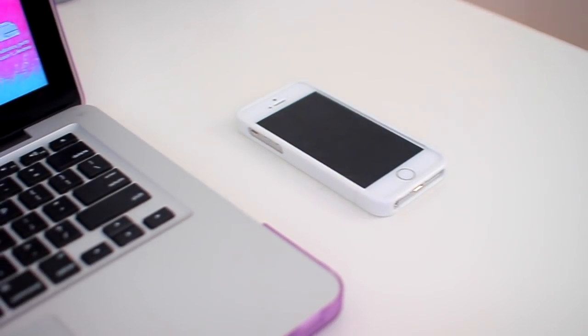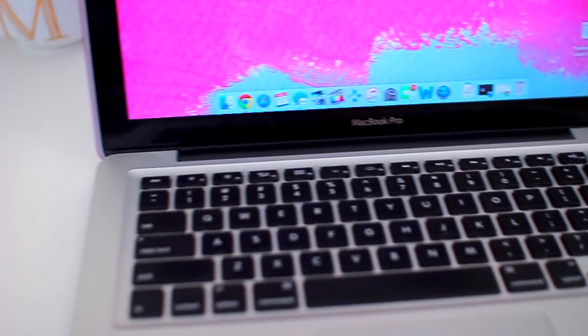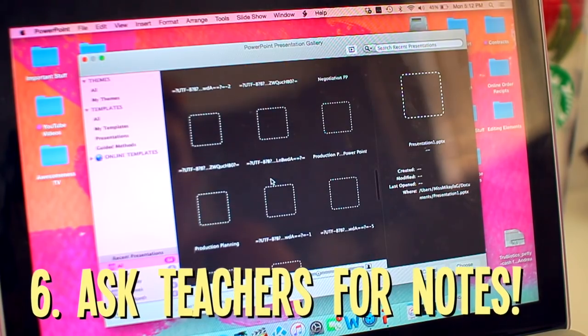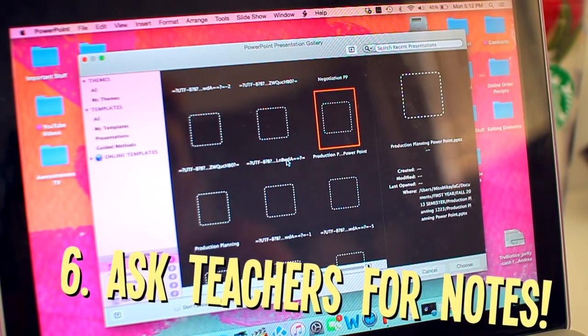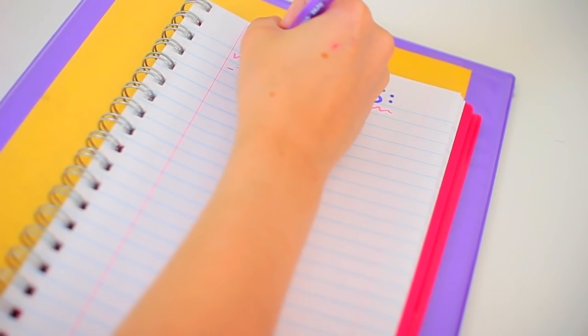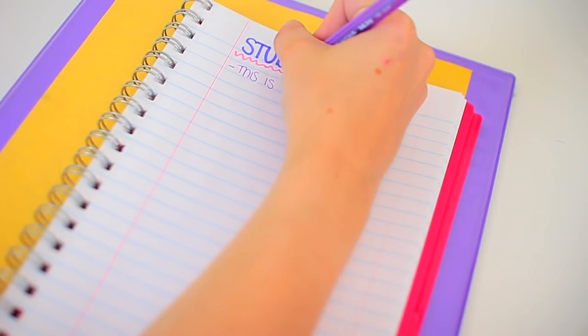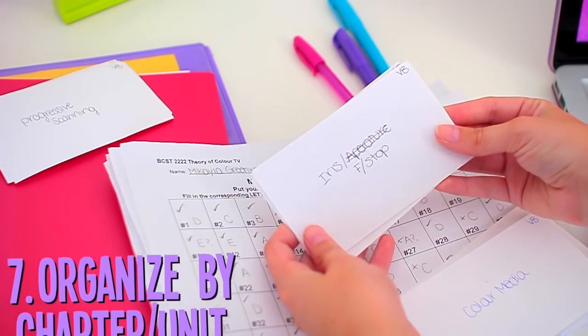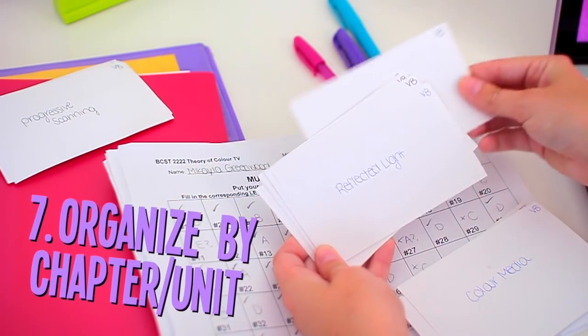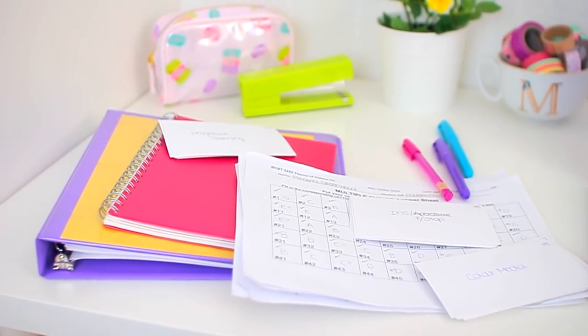Moving on to a study tip: I can hardly ever write notes as well as listen to my teachers, so I ask them to email me PowerPoints or the notes if they're able to. This saves you so much time because you can actually listen to the lecture and then write the notes later when you have some free time. I also find it helps you retain the information a little bit more.